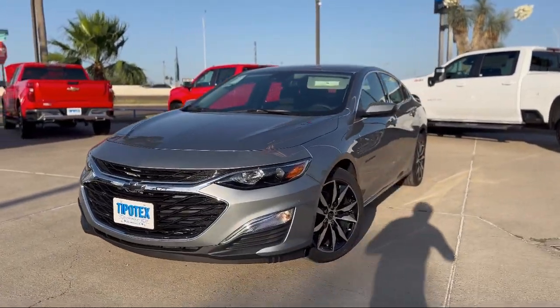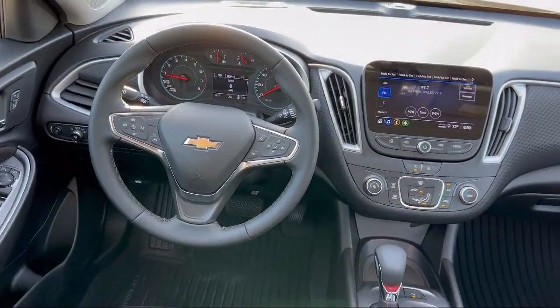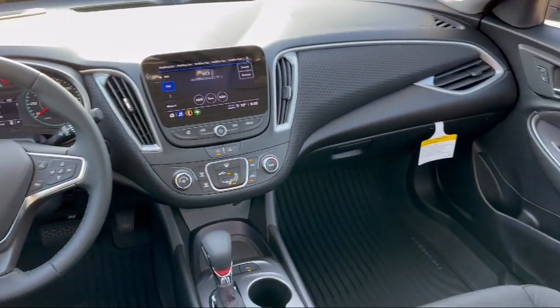It also features steering wheel mounted audio controls, rear view camera system, push button start, and automatic emergency braking with front pedestrian detection.